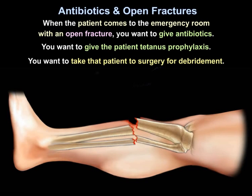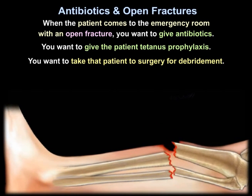When the patient comes to the emergency room with an open fracture, you want to give antibiotics, give the patient tetanus prophylaxis, and take the patient to surgery for debridement.